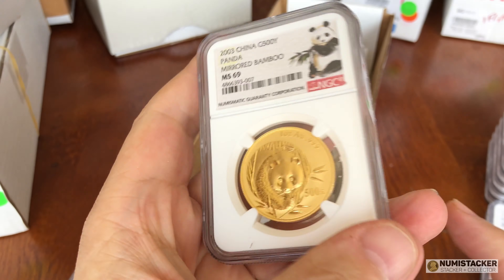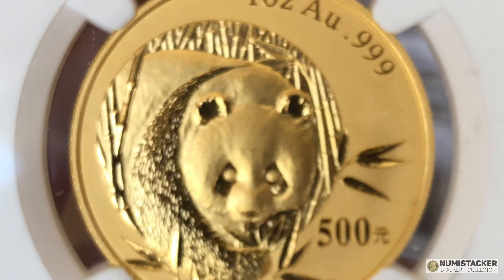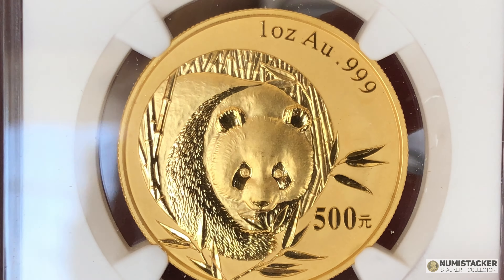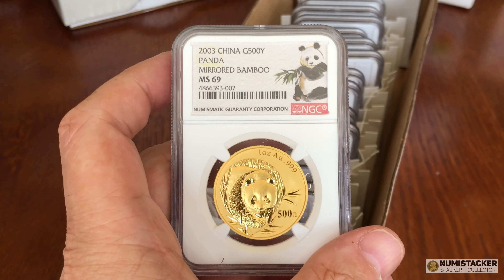Pandas — don't forget about pandas. Lots of interesting varieties here. This one is one of those nice older year coins where they have different varieties. This is the mirrored bamboo variety, which I think is more expensive and valuable than the frosted bamboo variety.